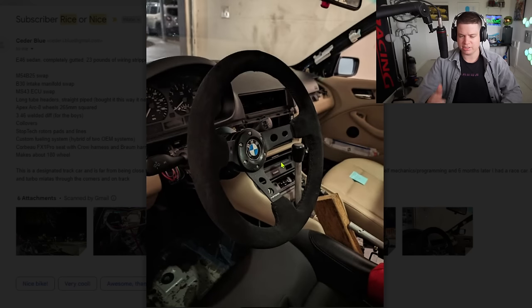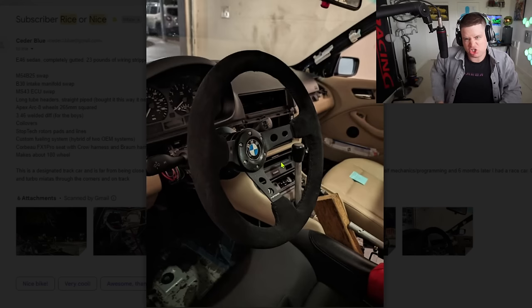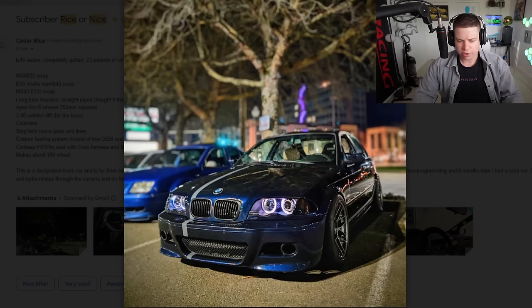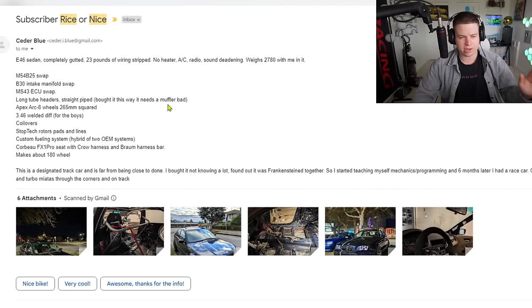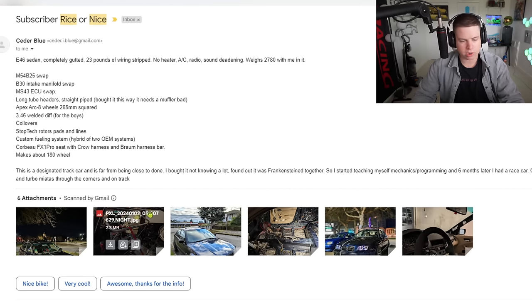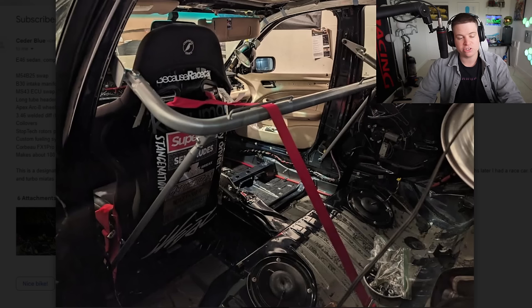Maybe it's a drift car and he disconnected the button on his parking brake so he can just crank up on it. Completely gutted, 23 pounds of wiring stripped, no heater, no AC, no radio. It weighs 2,780 with him in it — that's a light car. When you think 2,700 pounds you're thinking Honda Civics. He made an E46 sedan weigh that much. It's got an M54 B25 swap, B30 intake, MS43 ECU swap. Designed for a track car but far from done — cool that he stuck with it.